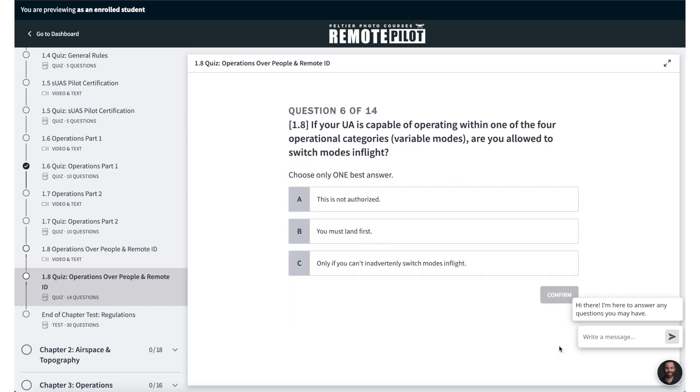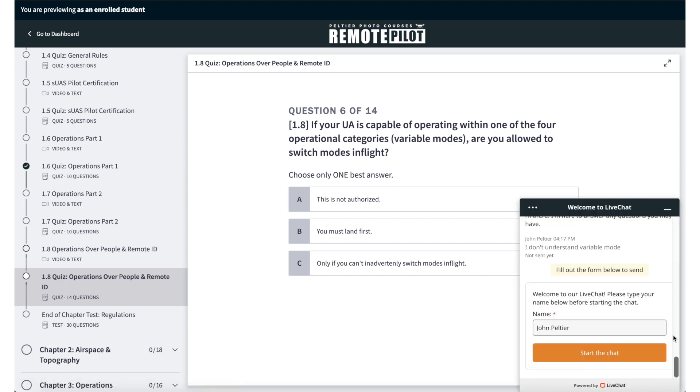I'm available via live chat for your questions when at my office, and priority email response otherwise. We also offer a full money-back guarantee — we'll refund both your course fee and your testing fee if you don't pass the test on the first try. Our students have an average score of 92%. You can learn more at photocourses.link/107 and get 20% off with the code TUBE20.